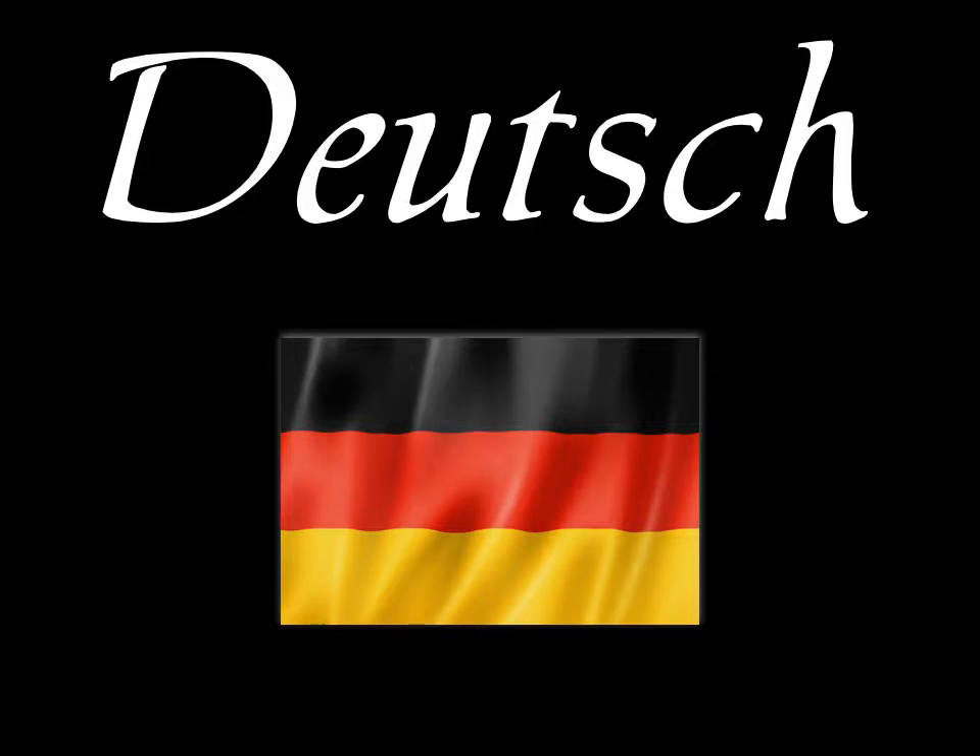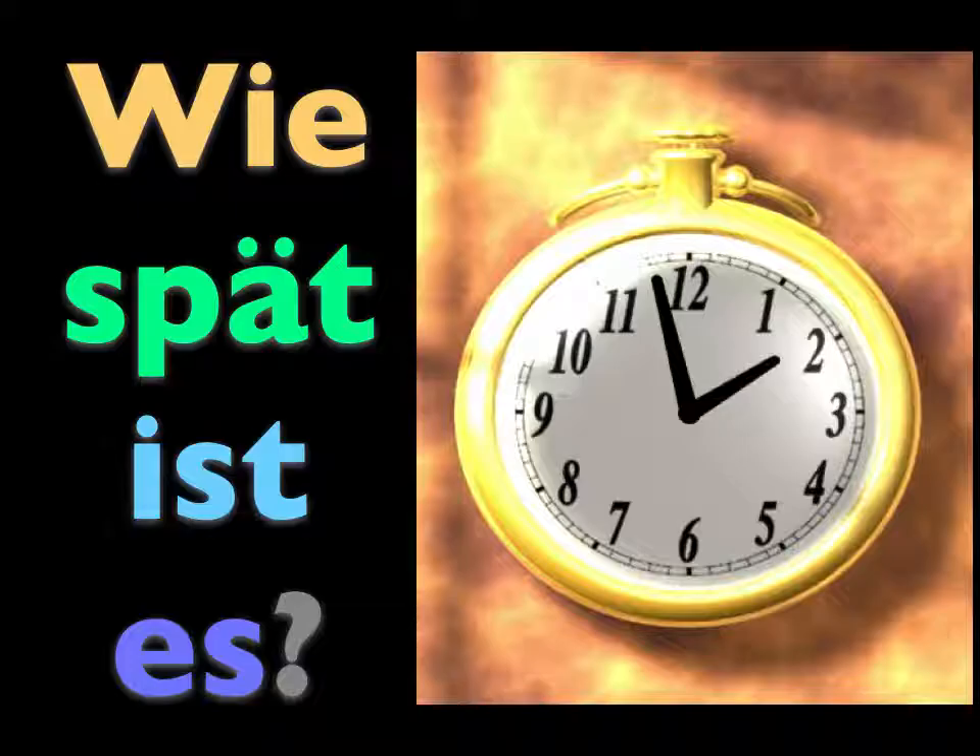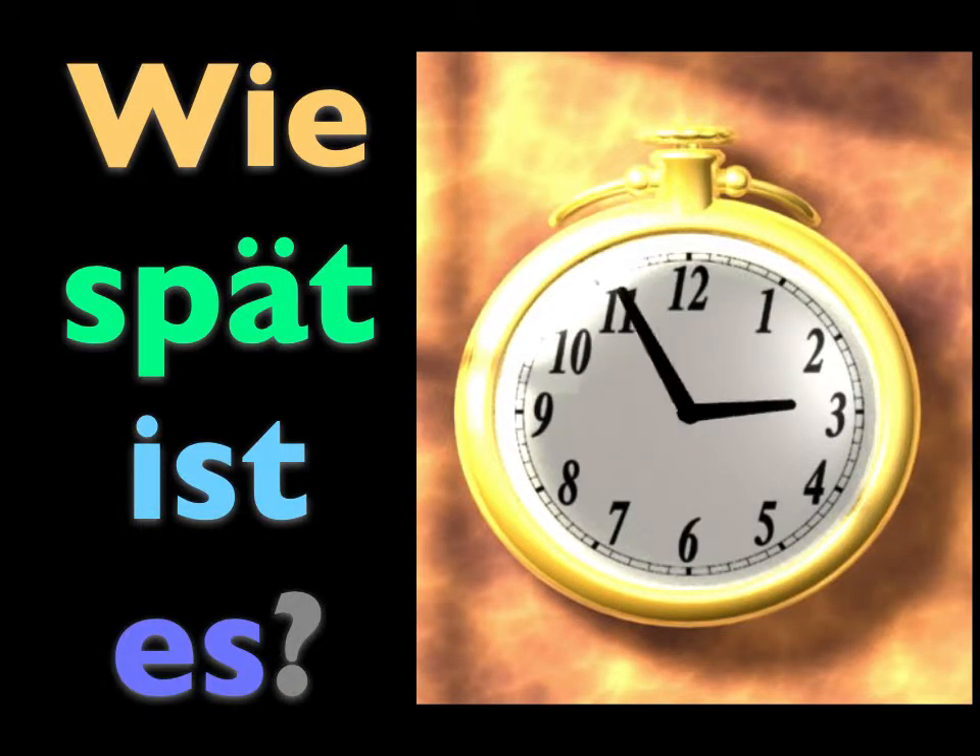Today we'll learn how to express telling the time outside of the exact hour, the half hour, and the quarter hour. We'll be talking about so many minutes before or after the hour.